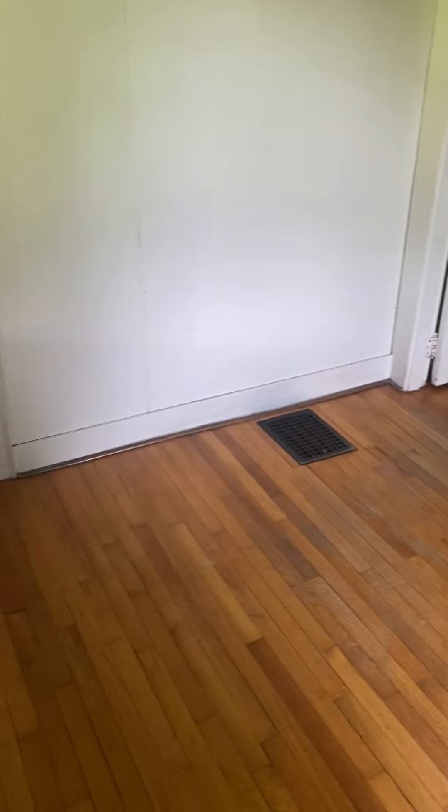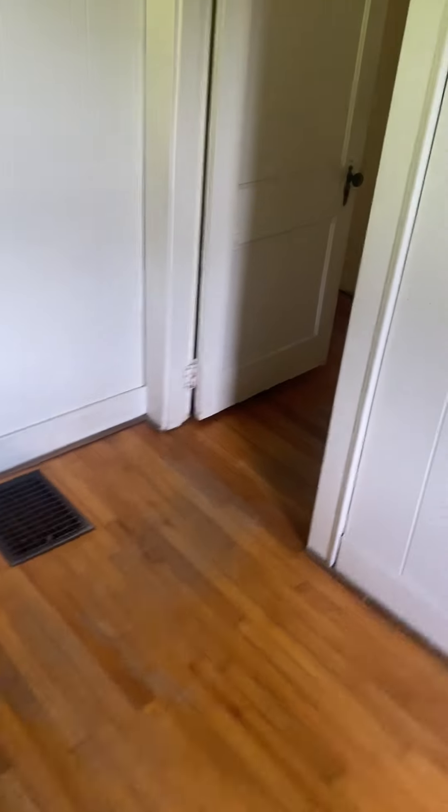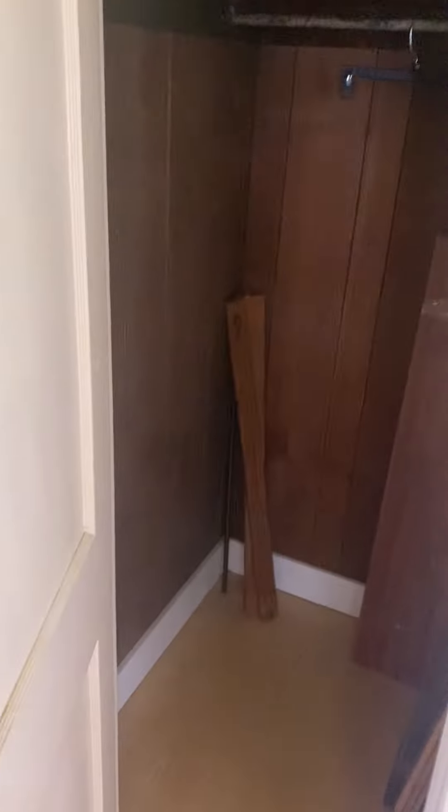Still enough to fit a smaller bed or a kid's bed, and it would make a good office. Plenty of natural light. This is the closet — decent size.